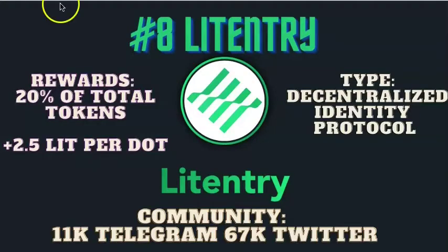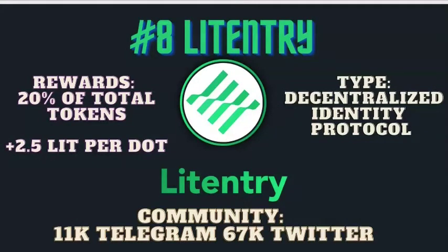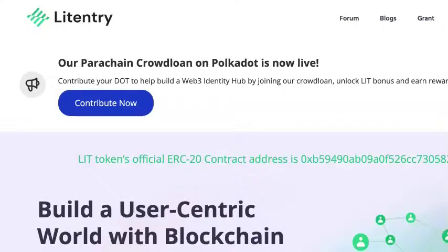In the number 8 spot is Litentry. Litentry is a decentralized identity protocol. They're putting up 20% of their total tokens to secure a parachain slot and offering at least 2.5 LIT per DOT contributed. With 67,000 Twitter followers and 11,000 on Telegram, the community is very strong. 100% of your Litentry rewards will be distributed each block over the 96 weeks. As of the time of this video, Litentry has contributed 112,000 DOT to the crowd loan. Litentry provides a secure vehicle through which users manage their identities and dApps obtain real-time credit reputation of an identity owner across different blockchains.